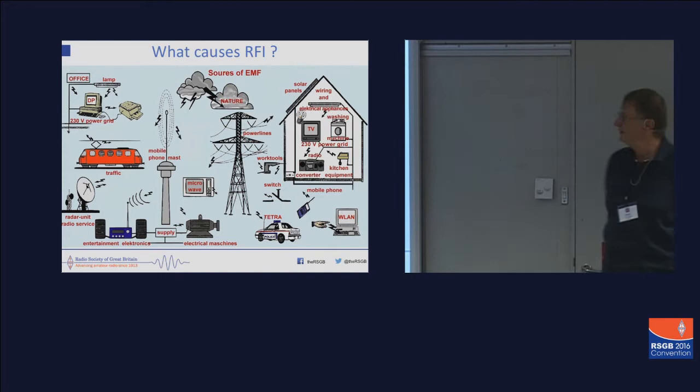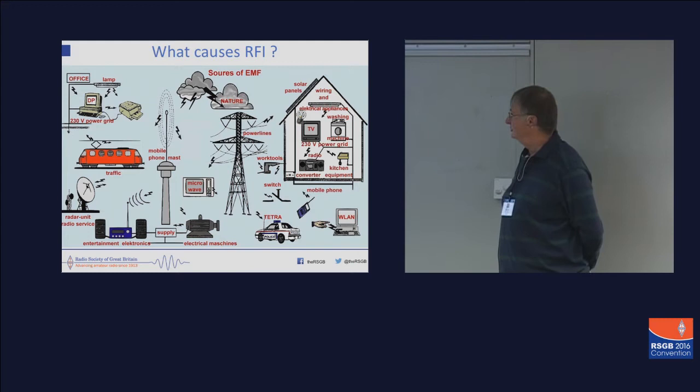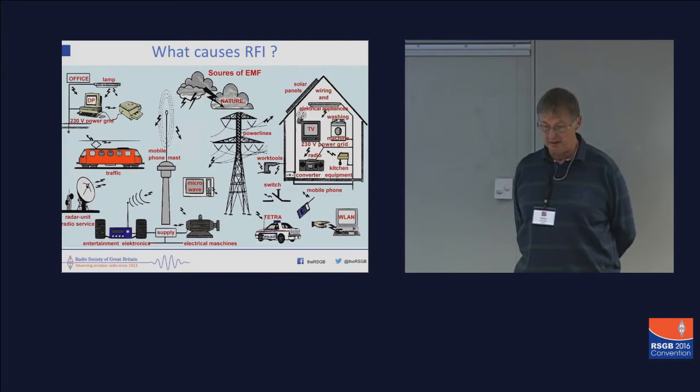So what causes RFI? In the home, you've got just about everything: your washing machine, your TV, your kitchen equipment. At work, you've got all your computer equipment, everything in transport, all the radio stuff — all causes RFI. In short, just about anything that works on electricity will cause some RFI. The only question is, is it harmful or not?